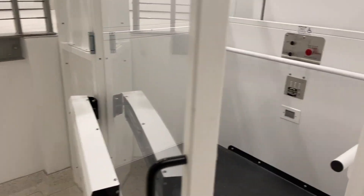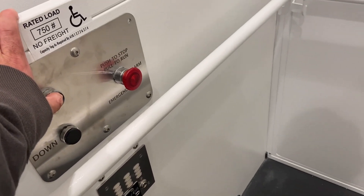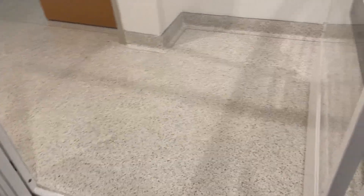This is a new wheelchair lift at UCSD, La Jolla, California. It's a living and learning neighborhood. It might be a Garaventa — I don't know. We'll film it. This is new, unique, and scenic.